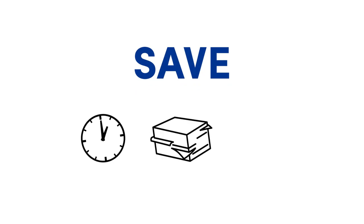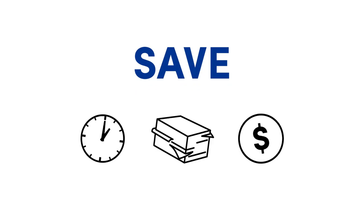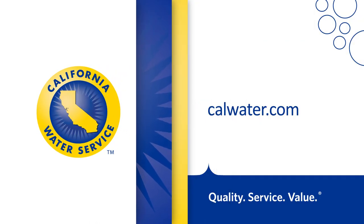Paperless billing and automatic payments will save you time, reduce clutter, and save you money on postage. If you have any questions or comments about the new California Water Service paperless billing or automatic payment systems, please contact us.